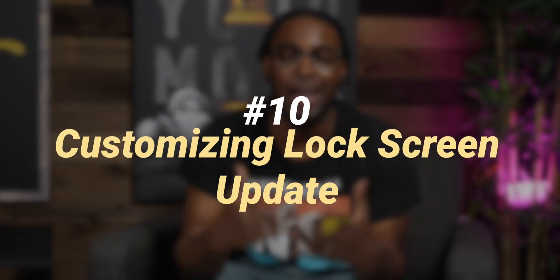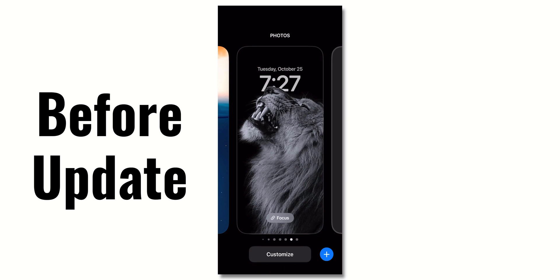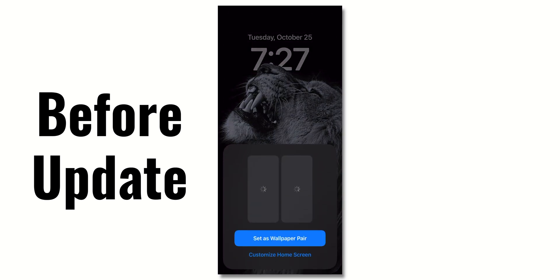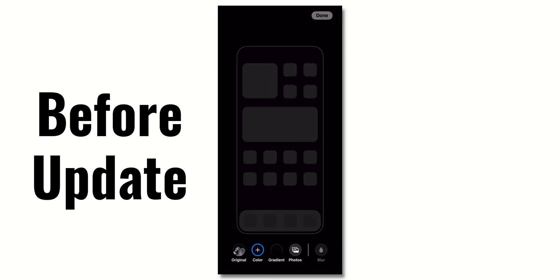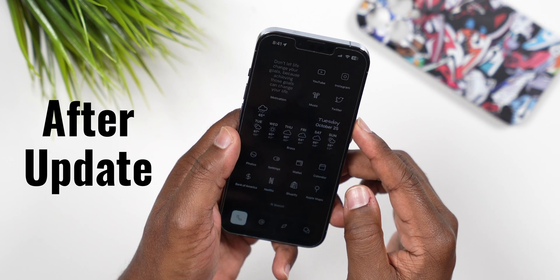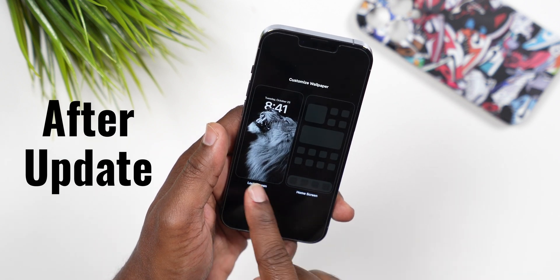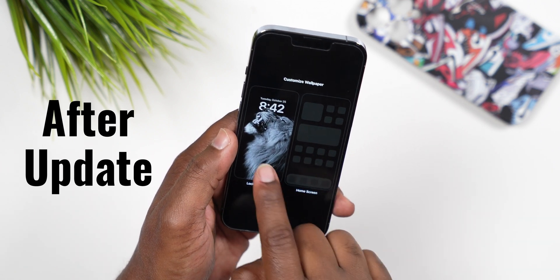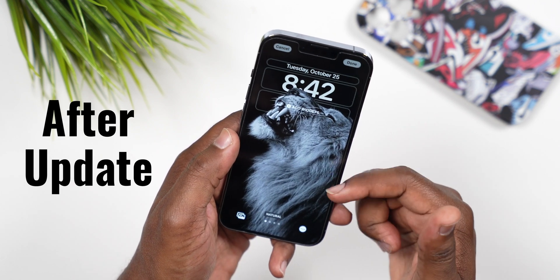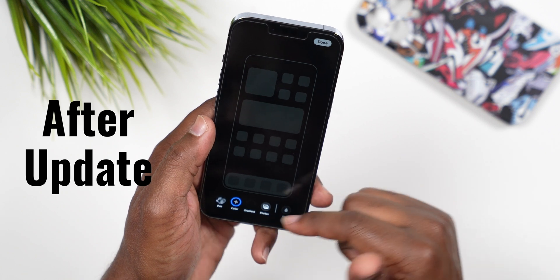Number 10 is customizing the lock screen, which is one of my favorite iOS 16 features — but it had way too many steps to customize the wallpaper, it felt redundant. Apple redesigned this, and now you have the option to just update your lock screen or just update your wallpaper separately. Before, if you just wanted to change your wallpaper you had to go through the entire lock screen process, but now it's much cleaner and simpler.